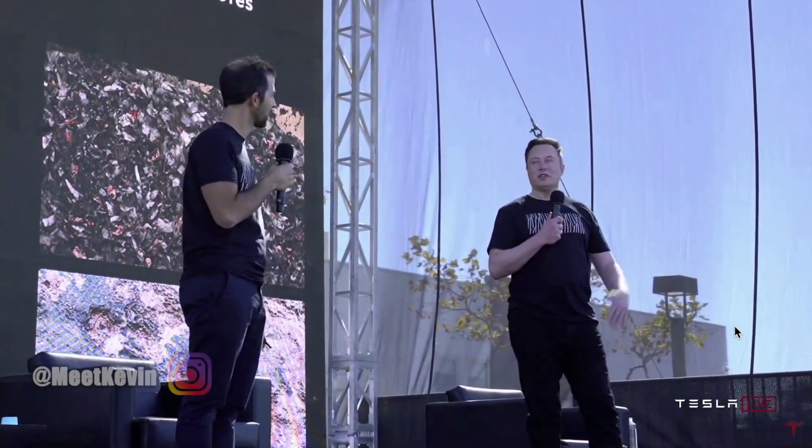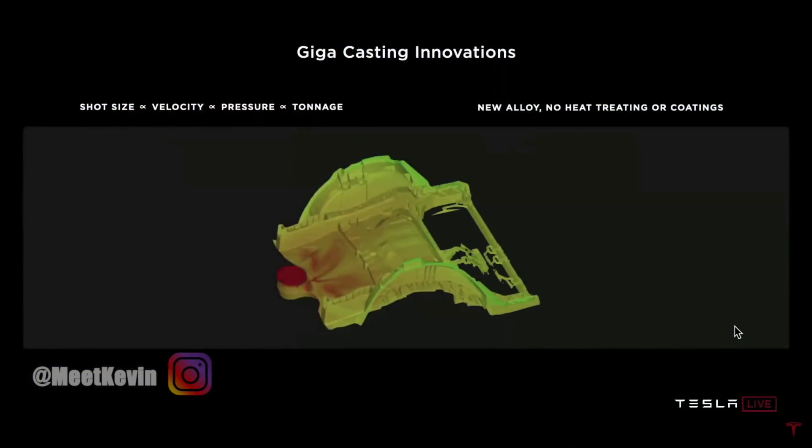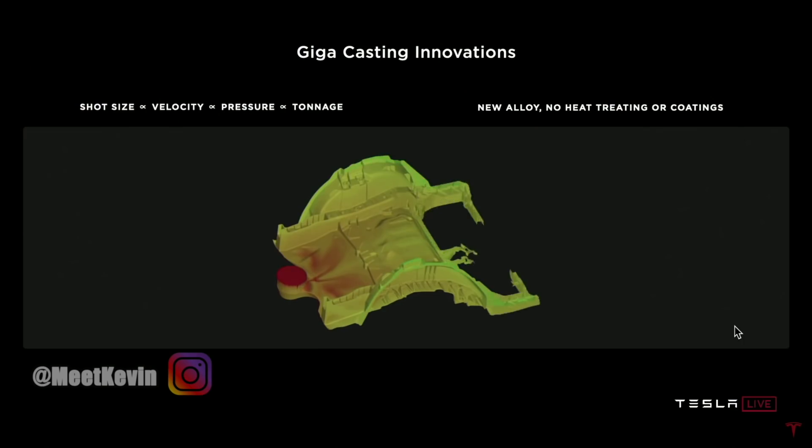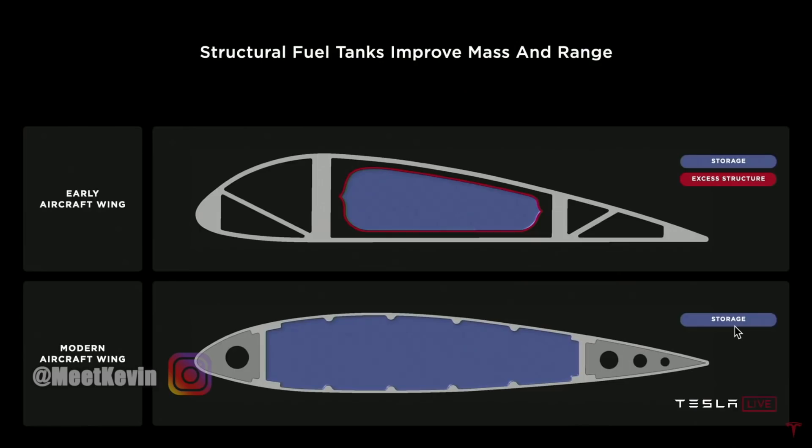We call it the structural battery, where the battery for the first time will have dual use — both as an energy device and as structure. This is absolutely the way things are done. In the early days of aircraft, they would carry the fuel tanks as cargo. The fuel tanks were quite difficult to carry — basically worse than cargo, you had to kind of bolt them down. It was very difficult. And then somebody said, what if we just make the fuel tank in wing shape? So all modern airplanes — your wing is just a fuel tank in wing shape. This is absolutely the way to do it. The fuel tank serves as dual structure and it's no longer cargo.